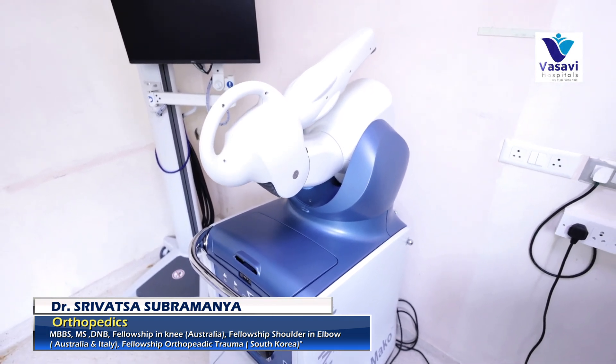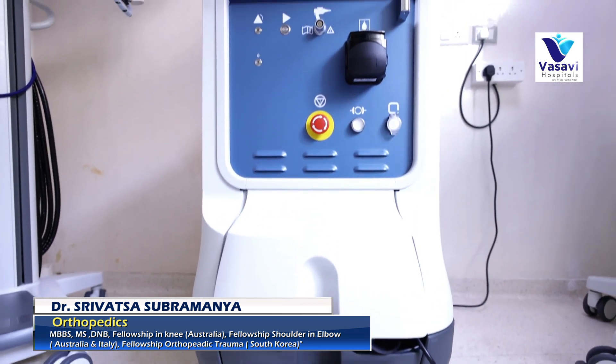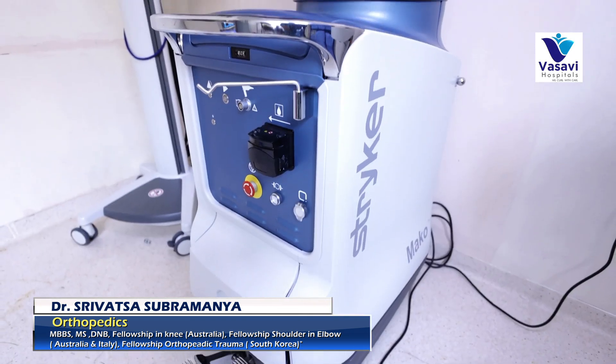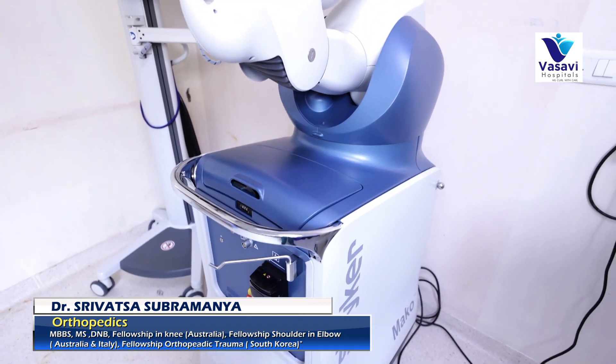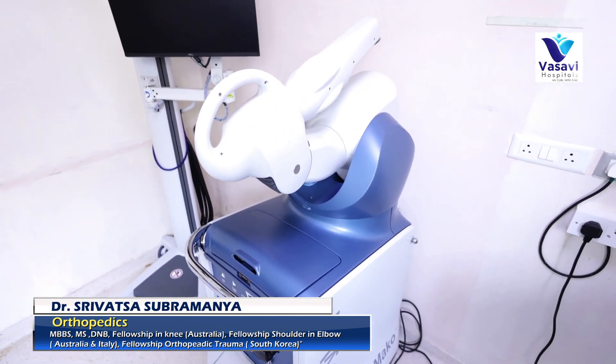People do claim that soft tissue injuries — that is, injury to the tissues surrounding the joint and bone — are very much reduced when we perform robotic joint replacement surgery, because the robot can differentiate between bone and soft tissues, so it does not stray into the soft tissues when making cuts.